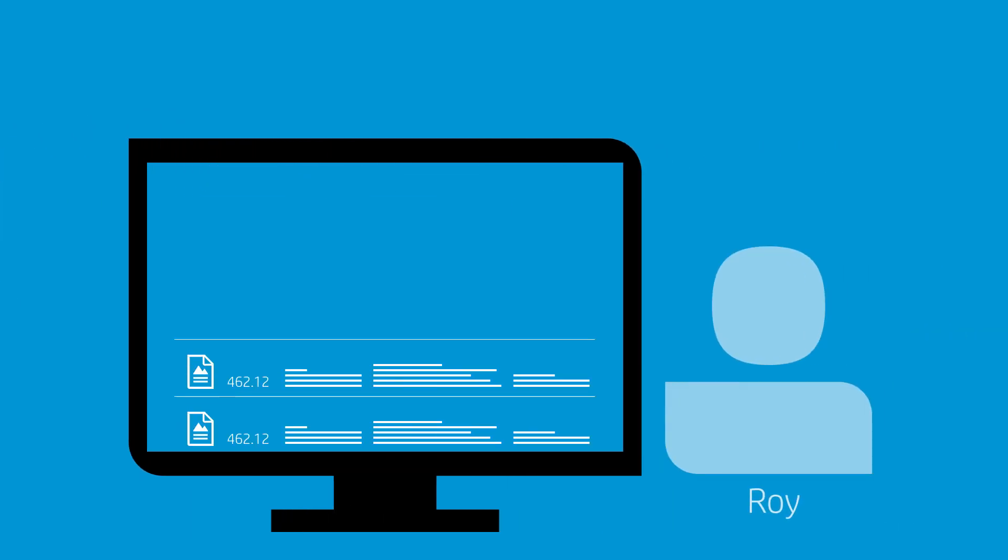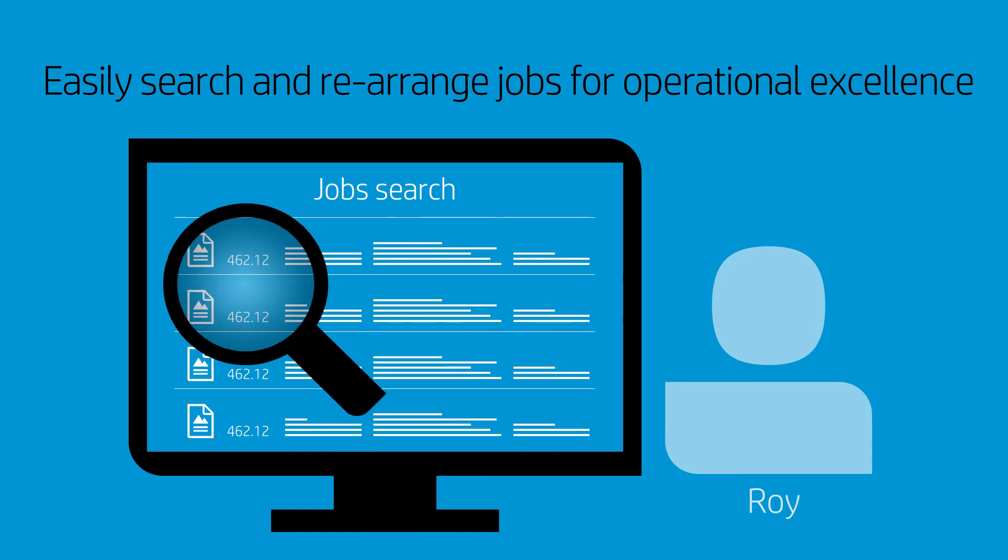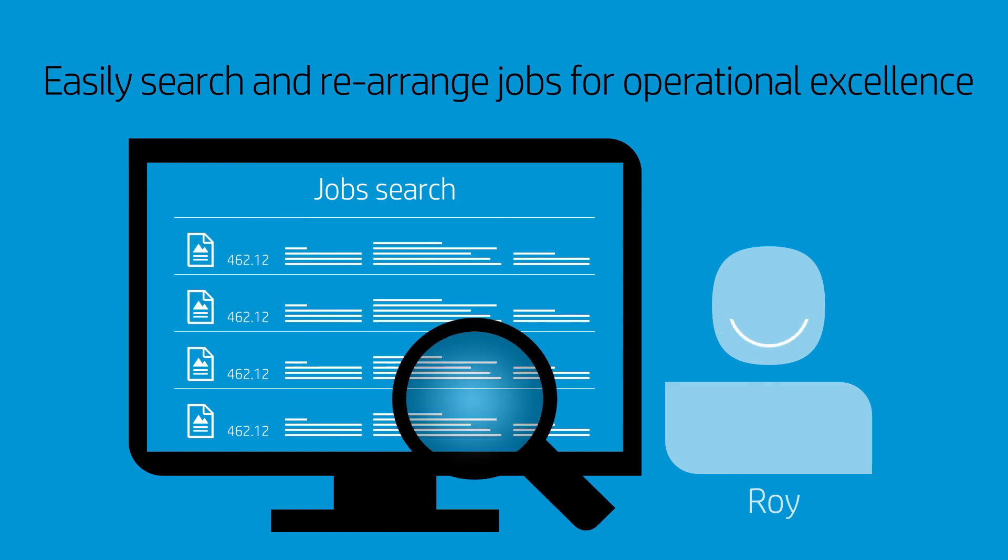Later, when quoting a new job, Roy searches for a similar past job and checks the substrate and printing time, helping him build an accurate quote.